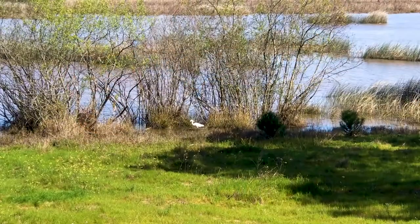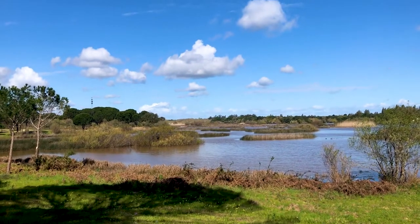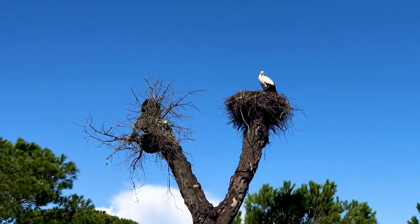Hey everyone, I'm Joel on the Road and today my UNESCO World Heritage Journey is at Doñana National Park in southwestern Spain. This is one of the last nature preserves in Europe that remains almost completely undisturbed by humans. It's a very important home for migratory birds on their way between Africa and the Arctic, and it's got a really interesting history of conservation as well. Let's check it out.